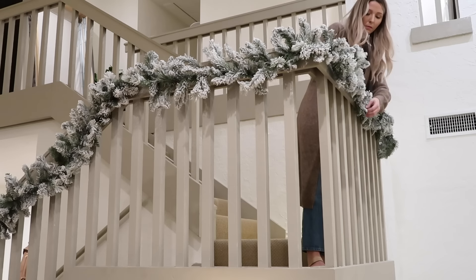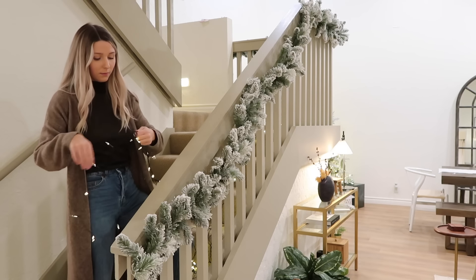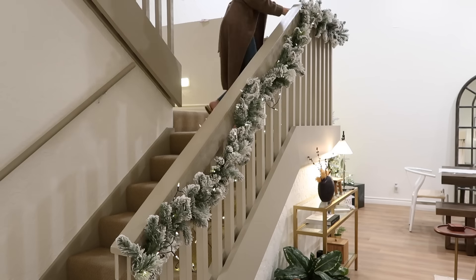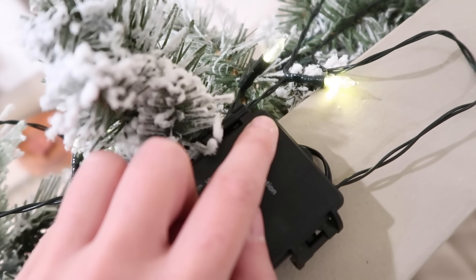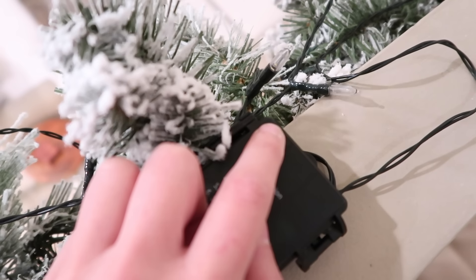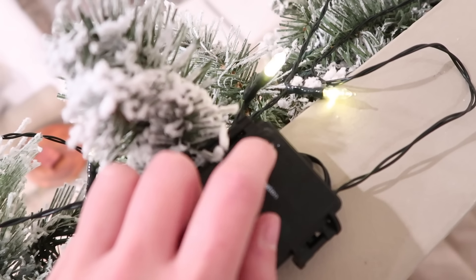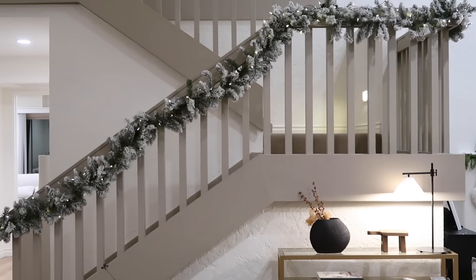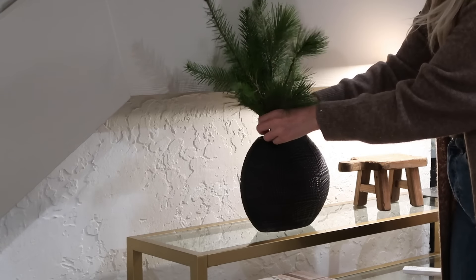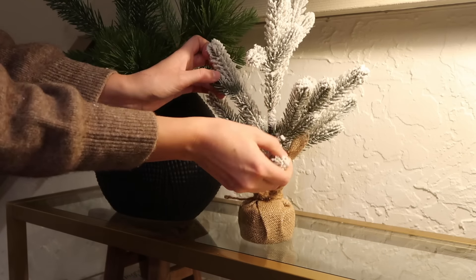This staircase is in the middle of this open concept room, and I want to balance out the whole look by bringing in some flocked garland to go up the staircase. I'm hanging it all with command hooks so it makes it really simple and easy to remove, and just fluffing it out to make it look just like the Christmas tree. I actually like that this is hung on the outside so you can see it really well, and it keeps the railing clear so you can use it just like usual.